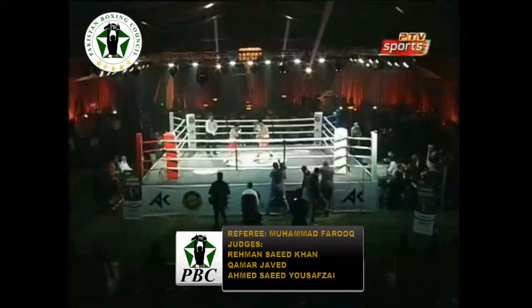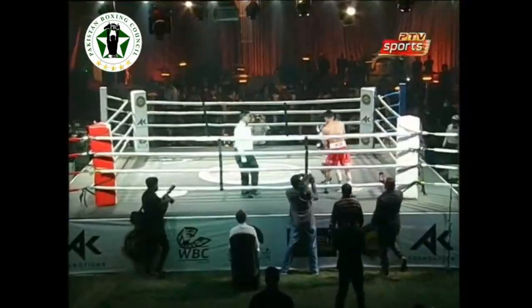This is the first bout of the evening. Both individuals, Akmal Khan and Fida Khan, both in red wearing white.